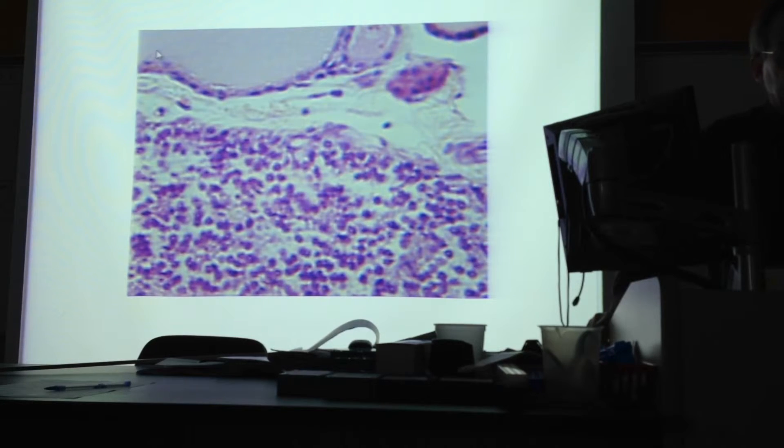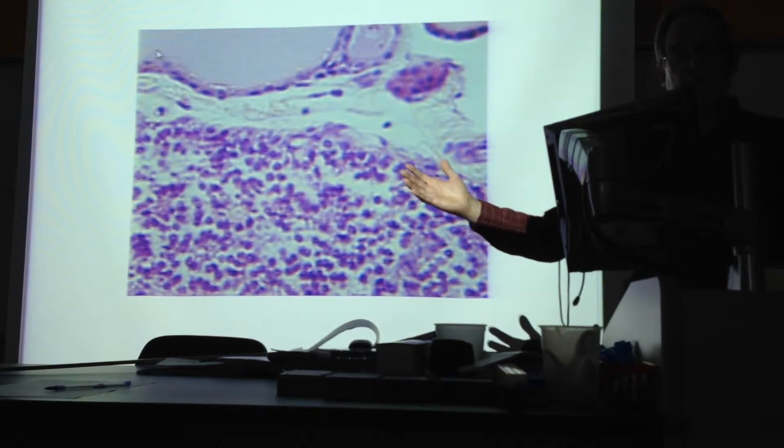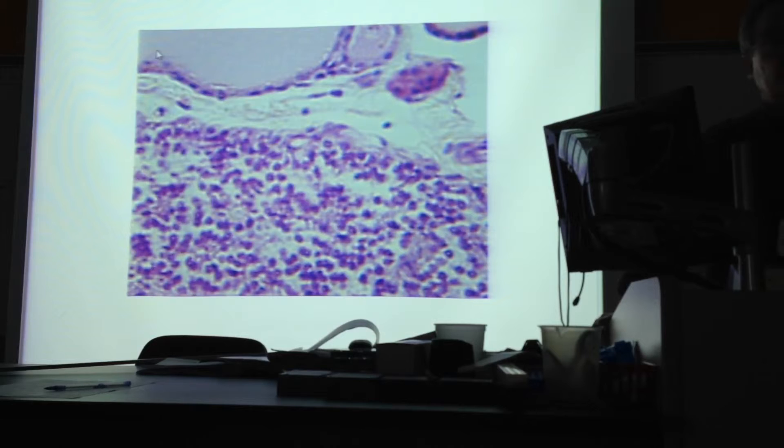Calcitriol is vitamin D3. You've heard that you lay out in the sun and you get vitamin D — well, you get a precursor of vitamin D. That precursor is carried to the kidneys, and the kidneys actually make the vitamin D3, which is the more effective form of what you get from laying out in the sun.